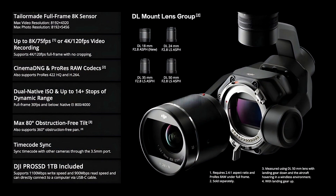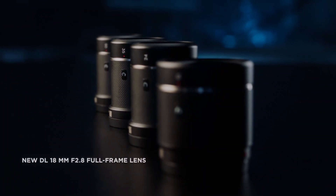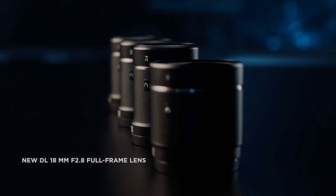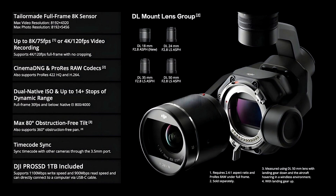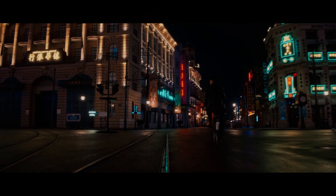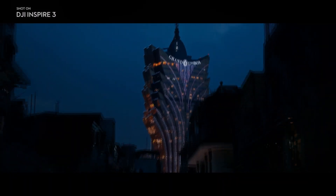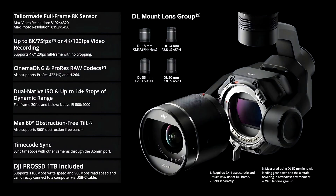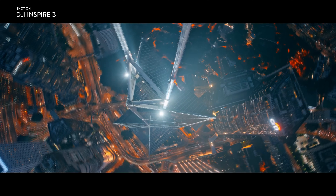The DJI Inspire 3's X9 camera features a full-frame 8K sensor, which allows for greater control over depth of field. Additionally, the camera has a higher ISO, which allows for better performance in challenging lighting situations. The X9 camera is also capable of capturing HDR footage at up to 8K at 75 frames per second or 4K at 120 frames per second, providing a greater dynamic range and more detail in both the highlights and shadows.